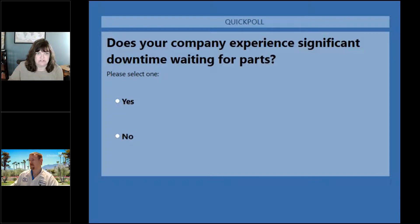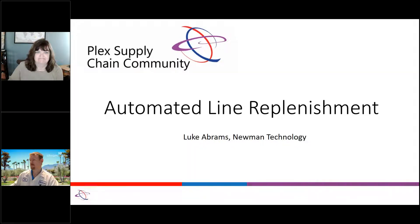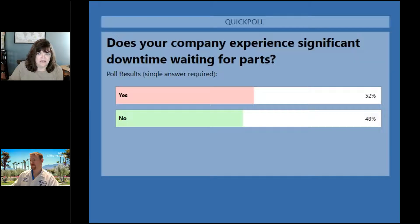We'll give you a minute to answer this question: does your company experience significant downtime waiting for parts? The results are 52% said yes and 48% said no. If I was a betting person I would have guessed the yes is much higher than that, so you guys are doing a good job if only 52% are waiting. Okay Luke, I'm going to go ahead and hand it over to you for your presentation.